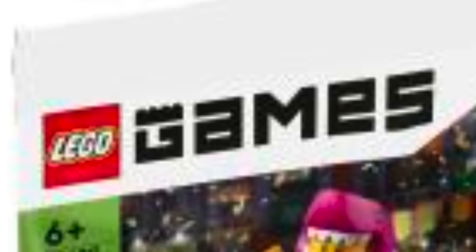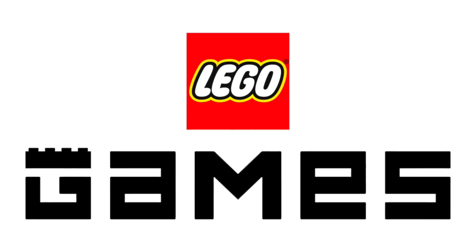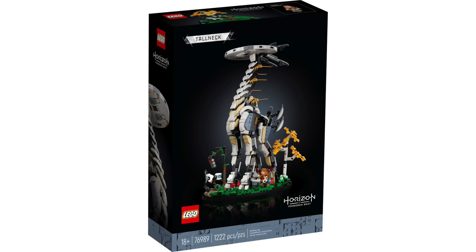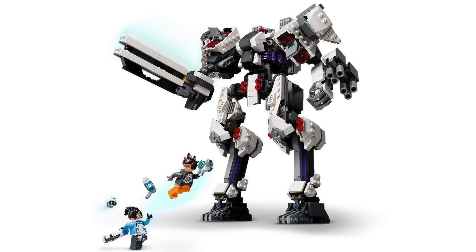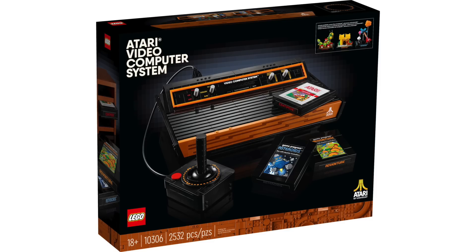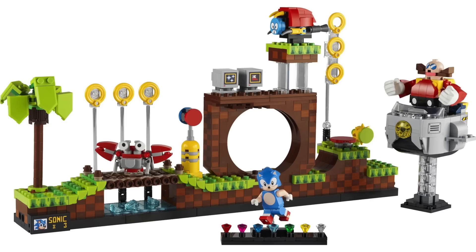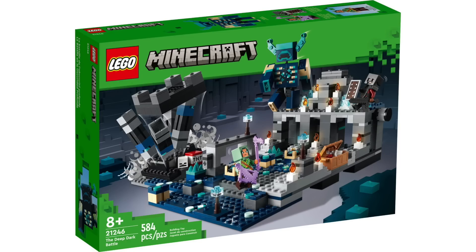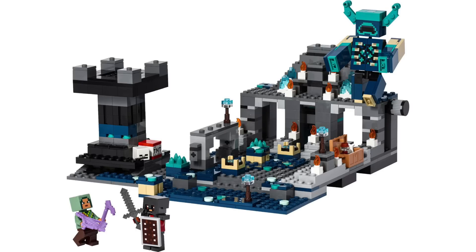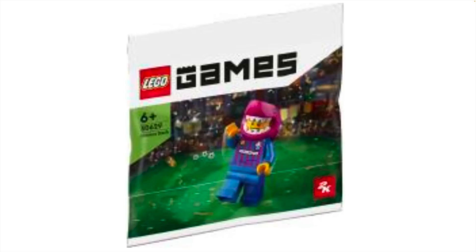Perhaps the more interesting detail is the branding under LEGO Games, a newer logo revealed this past year. Many believe this could signal a brand new theme for LEGO. Just like the Tall Neck from Horizon Zero Dawn and the sets from Overwatch, LEGO has been collaborating more and more with video game developers. Having branding like LEGO Games allows them to release one-off sets, or perhaps combine themes like LEGO Super Mario, Minecraft, and more. Personally, I'm hopeful this opens up the door for more game collaborations — this little purple shark polybag may just be the beginning.